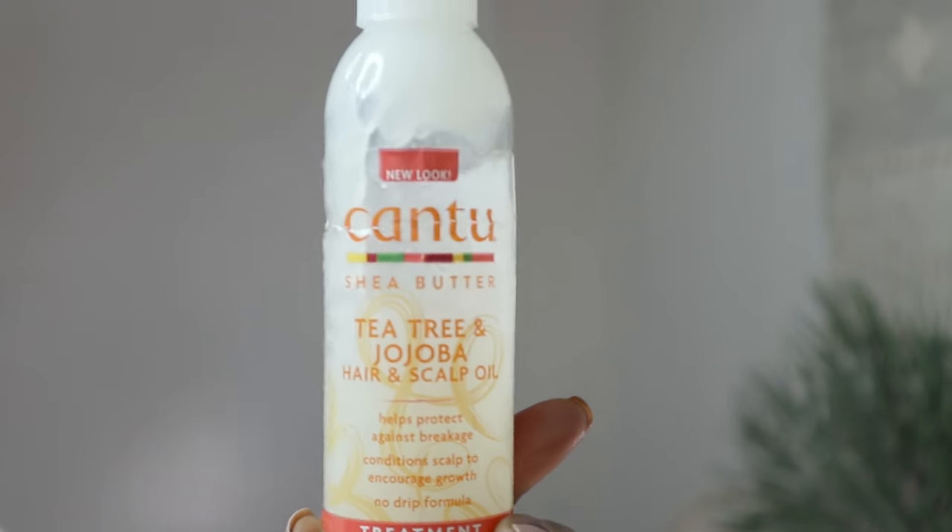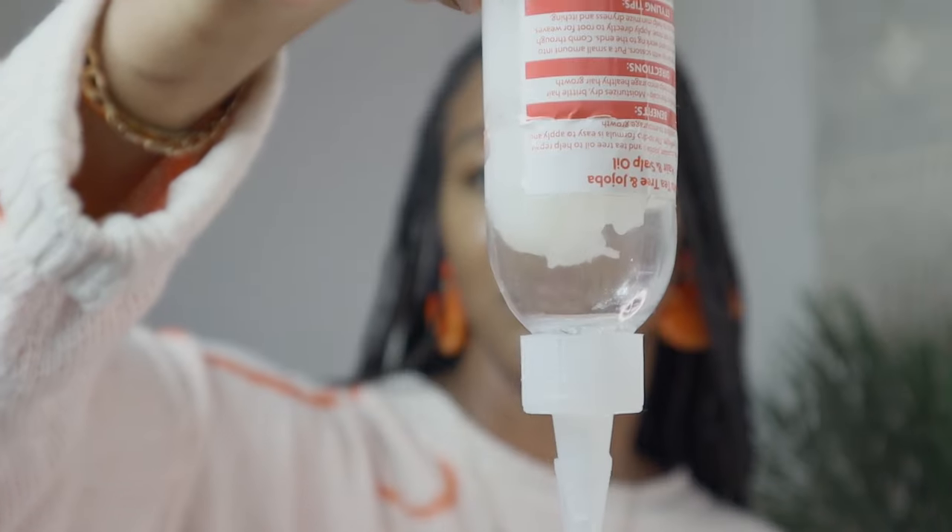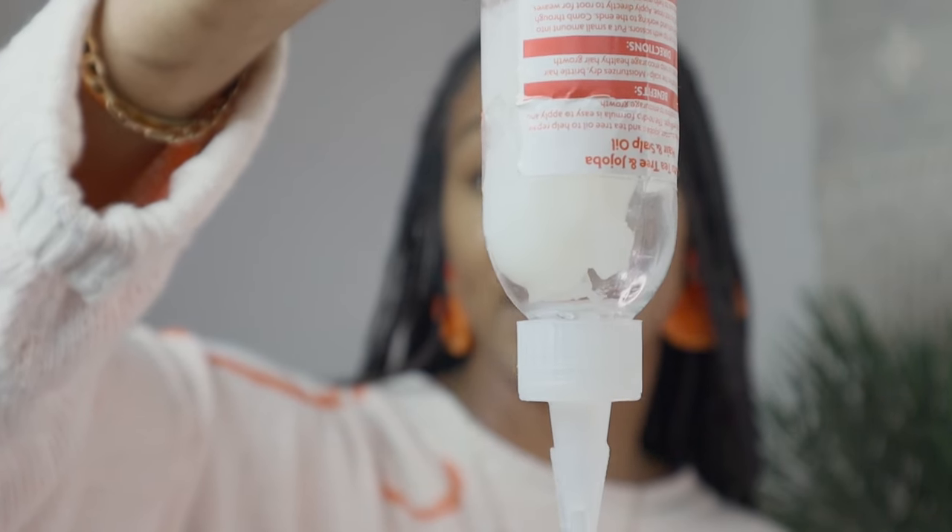Moving on to number one — and you might be saying, why is Dax not my number one? This one has the final place because it's unusual to me; I've never seen something like this before, and I don't know how, because it's been around for years. The Cantu Shea Butter Tea Tree and Jojoba Hair and Scalp Oil. The reason it's on the hair grease list is because it's like a hair grease — it looks like hair grease. The closest comparison I can give you is the Dax.